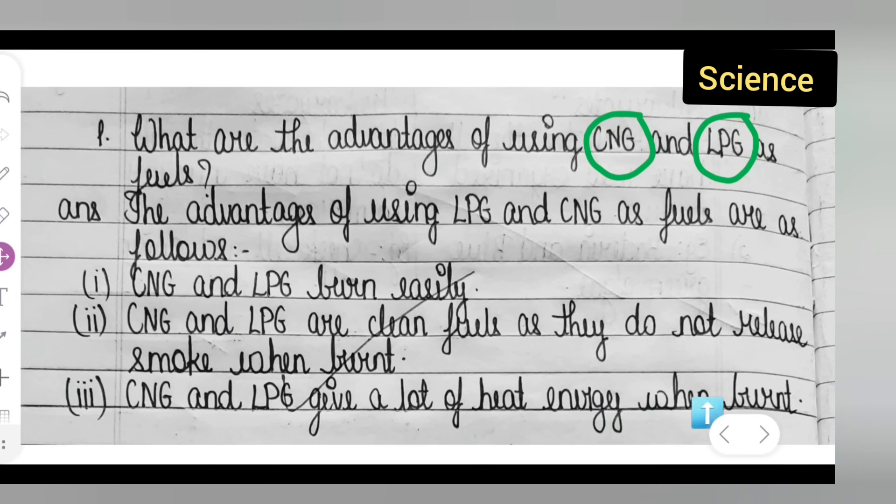The third advantage is that CNG and LPG give a lot of heat energy when burnt. So these are the three advantages of both LPG and CNG. I hope you have understood the answer to today's question. Thanks for watching.